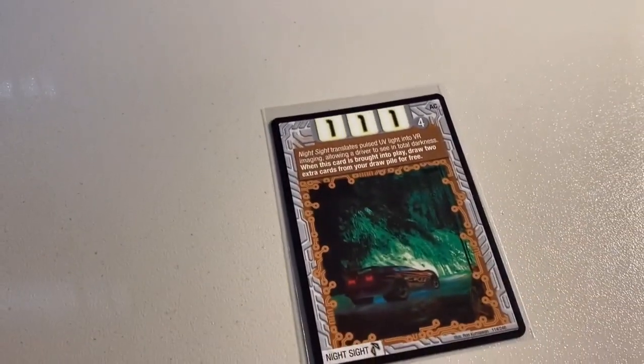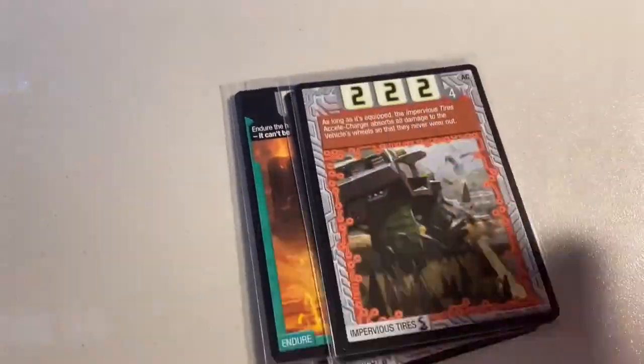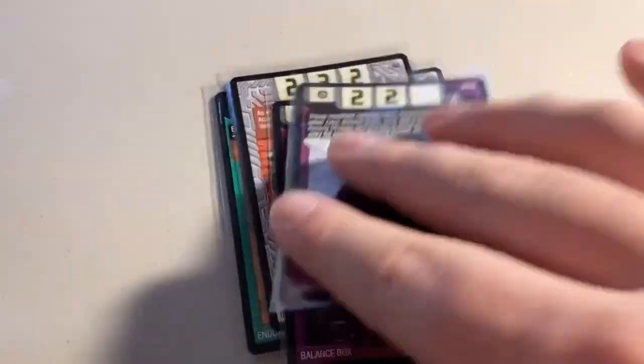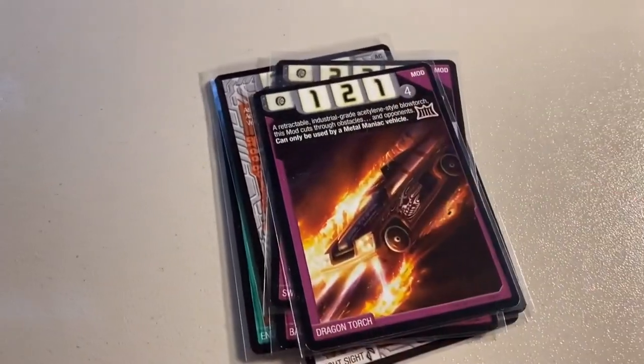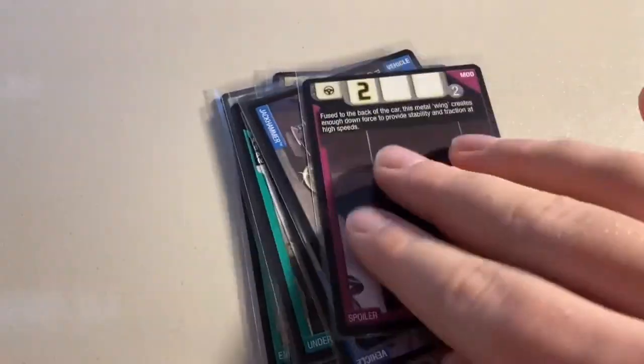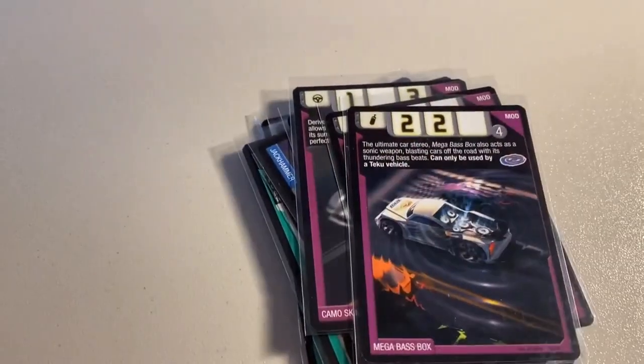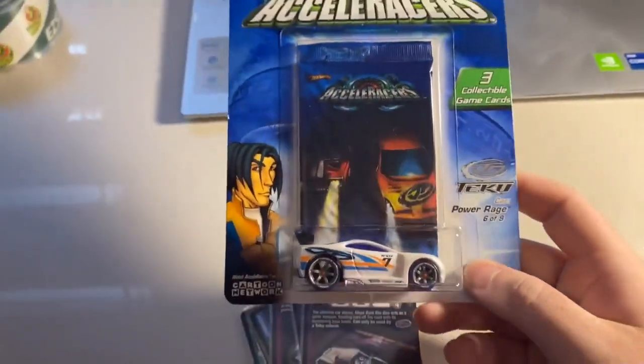We had a big flurry of orders late last night. First up was 16 near mint to mint Accelerators cards: two copies of Night Sight — I think I'm out of stock on those now — Endure, two copies of Impervious Tires, Balance Box, Sweepers, what I believe is my last copy of Dragon Torch, All or Nothing, Under the Hood, two copies of Jackhammer, Spoiler, Camo Skin, and two copies of Mega Base Box.